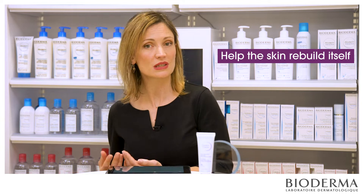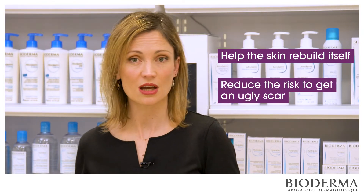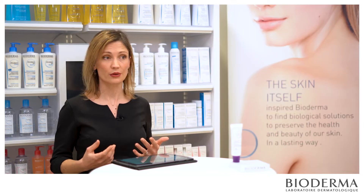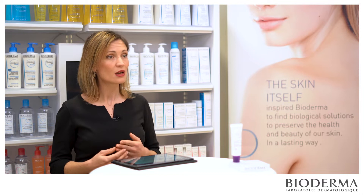The common feature of all of these damaged areas is that they must be treated appropriately to help the skin rebuild itself and reduce the risk of getting an ugly scar. However, to provide a skincare product suitable for weakened skin, we need to understand what's going on there.